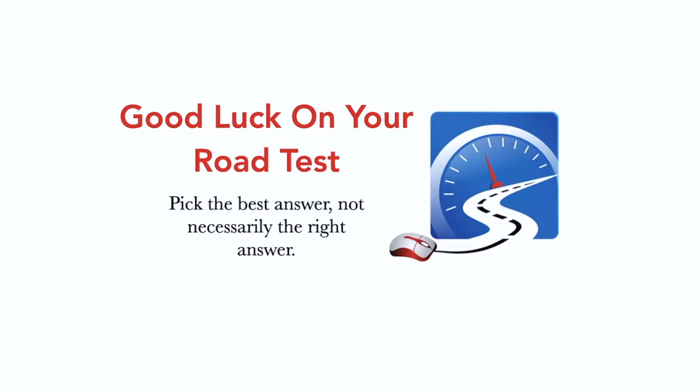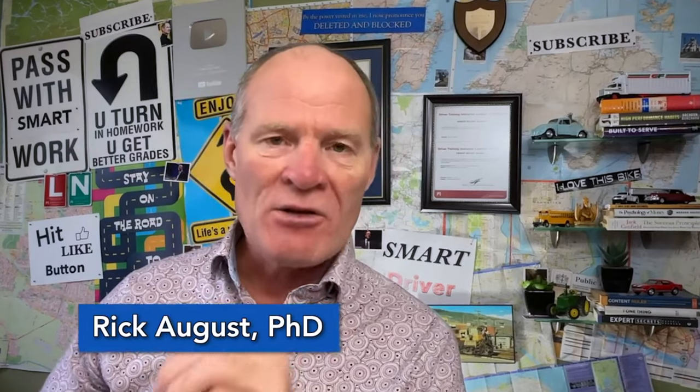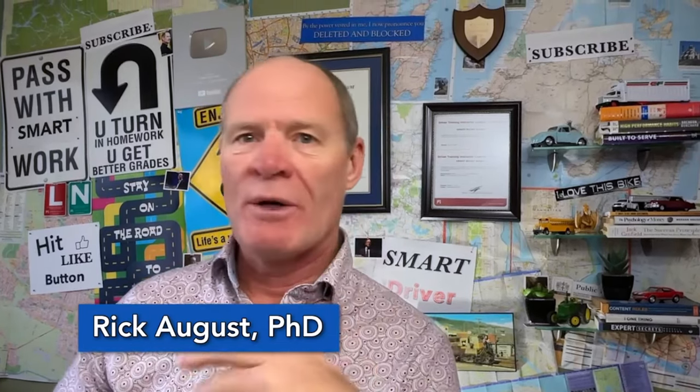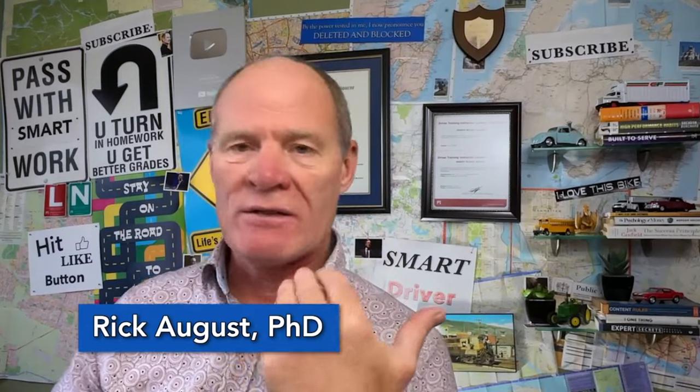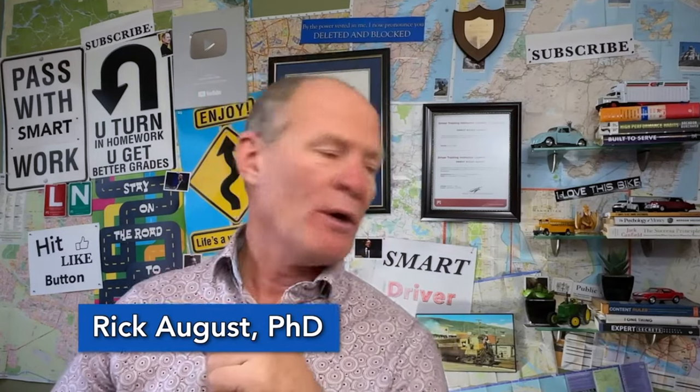Good luck on your driver's test — remember, pick the best answer, not necessarily the right answer. Tonight we're talking about winter driving. Most drivers are terrified of what they'll encounter in winter. The first thing is to make sure your vehicle doesn't break down on the highway and leave you stranded. We'll also talk about winter survival kits in case you get stranded, go into an avalanche area, or skid off the road in a blizzard.